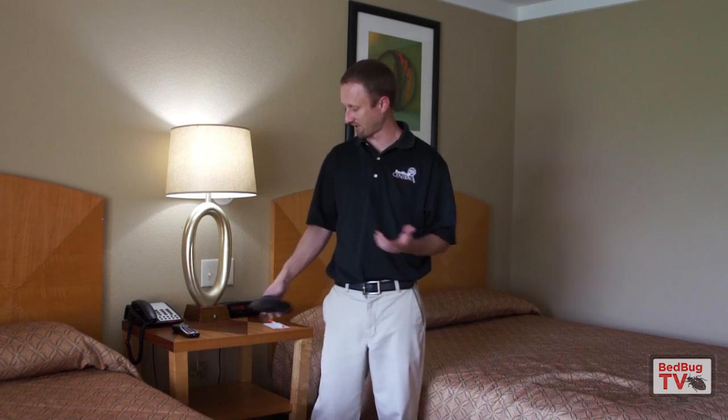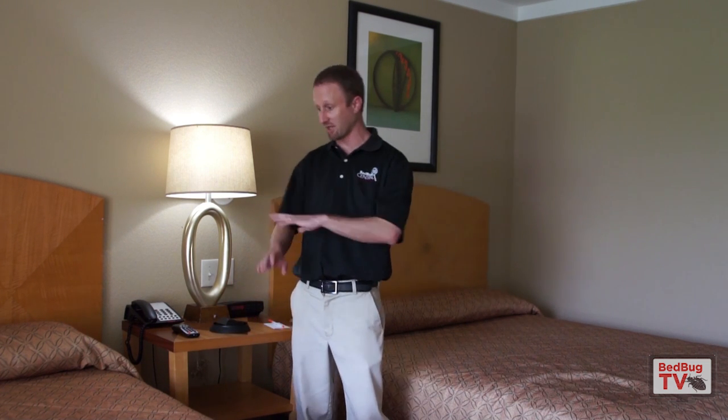Now, if you look for that small percentage chance that none of these things caught bedbugs and you still have them — I'm not saying one-in-a-million things don't happen — but it's very unlikely that all those methods fail to find bedbugs and you actually have them.